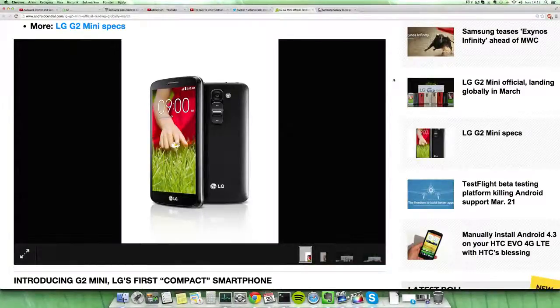Hey guys, so now when we are closing in on the new 2014 smartphones, they are really coming in at Mobile World Congress next month — next week. February 24th.